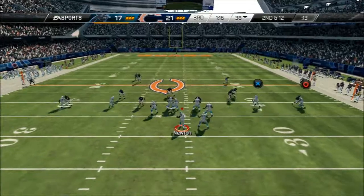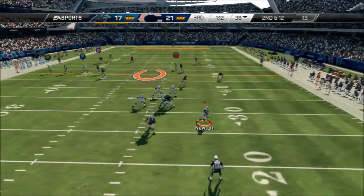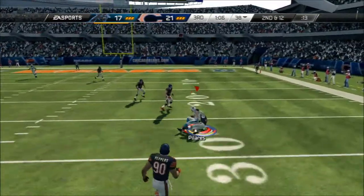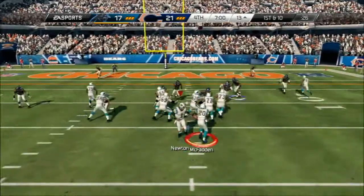Y'all know what we're doing. On three, one, two, three. Receiver in the slot from the gun. Running away from the pressure and he pulls it in. They tackle him at the 26. First down here after the completion.